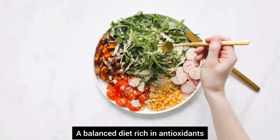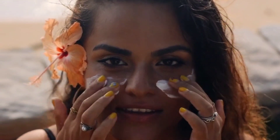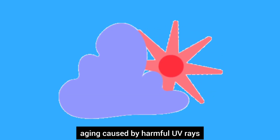Regular exercise, a balanced diet rich in antioxidants, and proper hydration can help slow down the aging process and promote longevity. Two, avoiding excessive sun exposure and wearing sunscreen can prevent premature aging caused by harmful UV rays.